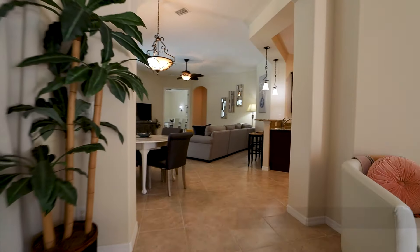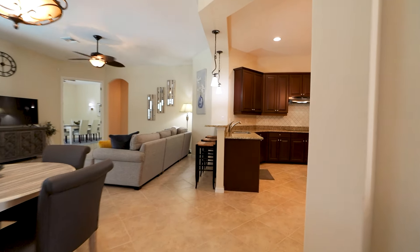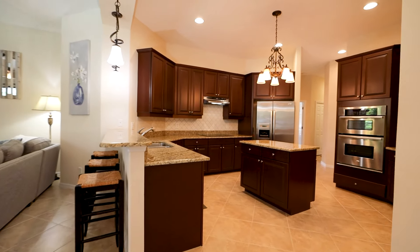University Groves is located right off University Parkway. You are just a hop, skip and a jump to UTC and everything it has to offer.